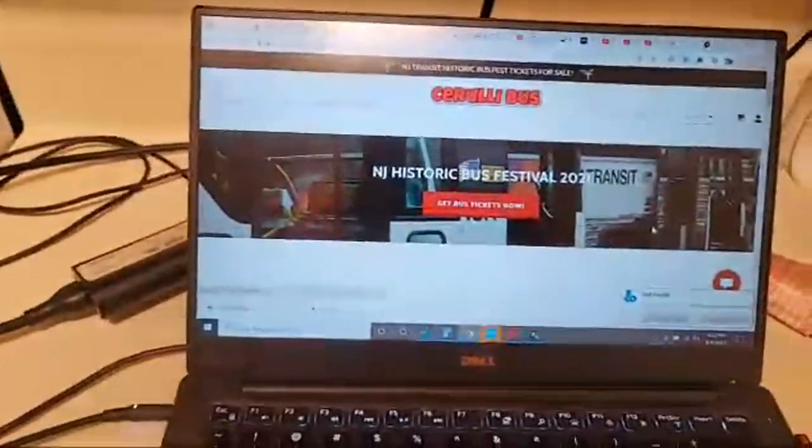Congratulations to the winner. Thanks a lot for watching the video. Hopefully you're interested in the New Jersey Transportation Heritage NJTHC, where you can see all these amazing buses on September 18th. Visit cerulebus.com, go to the New Jersey Historic Bus Festival page, and buy your tickets to get to the festival from Lakewood. You do have to pay $10 to get in if you're not a member. Don't forget to like, comment, and subscribe — every comment gives you a chance to win the next prize.